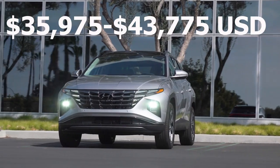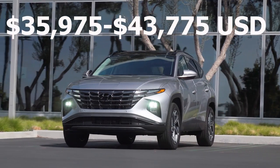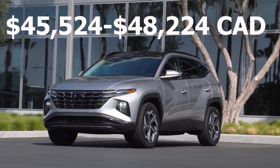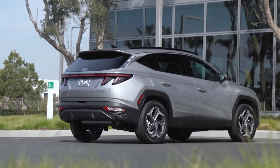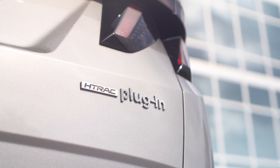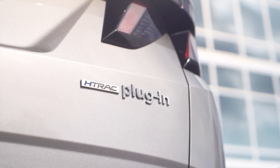When it comes to pricing, the Tucson plug-in hybrid ranges from around $35,000 to $42,000 US, or around $43,000 to $48,000 Canadian. That makes the plug-in hybrid option around $5,000 more expensive than the regular hybrid version of the Tucson. Now that does sound like a pretty large premium to pay, but remember, the plug-in hybrid is eligible for electric vehicle rebates, which could help reduce the price premium by quite a bit.